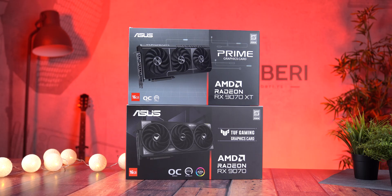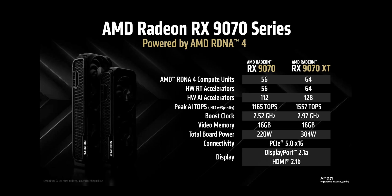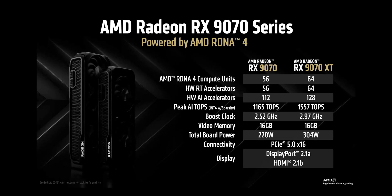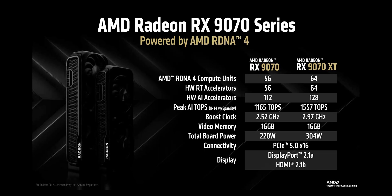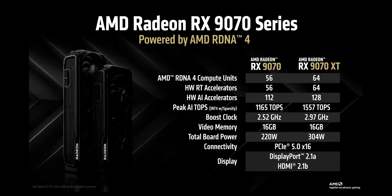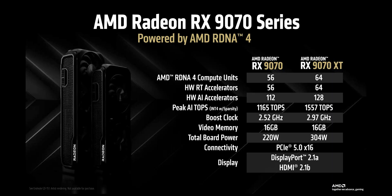The Radeon RX 970 XT and RX 970 are both high-end GPUs from AMD, but they cater to slightly different performance needs. The RX 970 XT features 64 compute units and 4096 stream processors, while the RX 970 has 56 compute units and 3584 stream processors. The XT also has higher base and boost clock speeds,